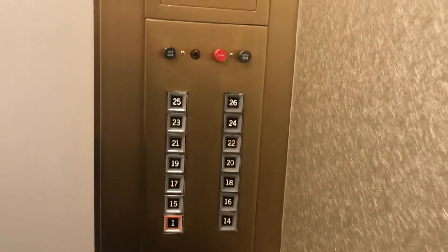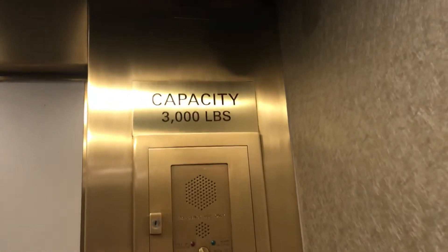These are so beautiful! Did you get a hold of the emblem down there? Let's see. There's your fixtures. There's your phone. Capacity is 3,000 pounds!